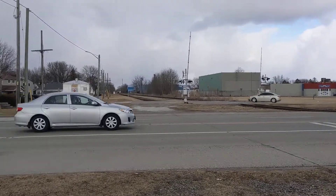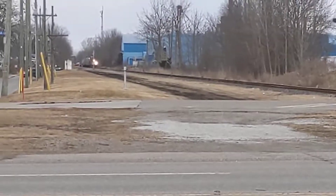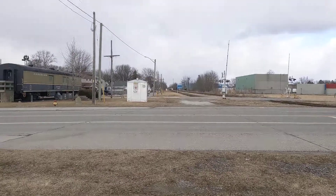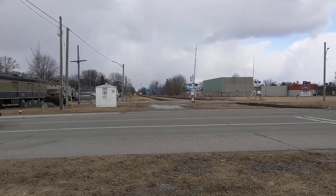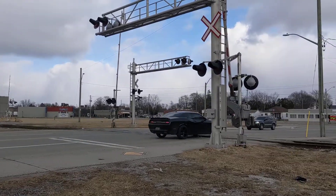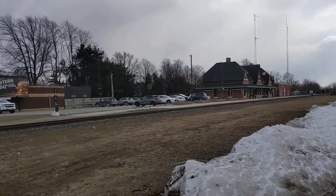Alright, we have a CN train coming, not CP. It is very windy out today. I'm pretty sure this is CN 514 coming. We're just out front of the VIA Rail station in Chatham.